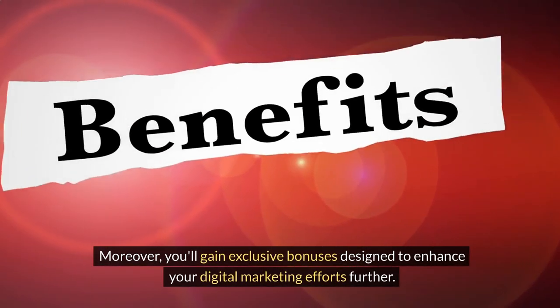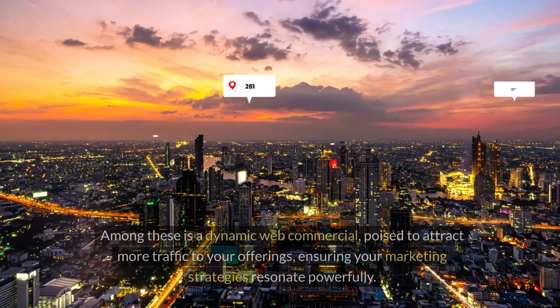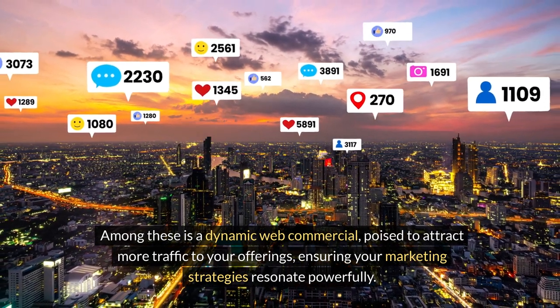Moreover, you'll gain exclusive bonuses designed to enhance your digital marketing efforts further. Among these is a dynamic web commercial poised to attract more traffic to your offerings, ensuring your marketing strategies resonate powerfully.